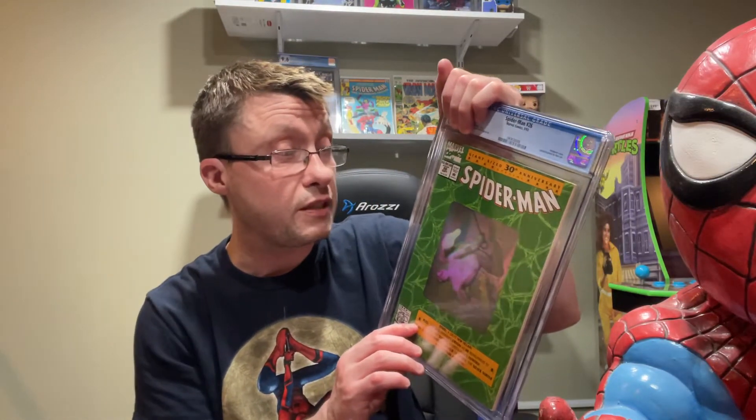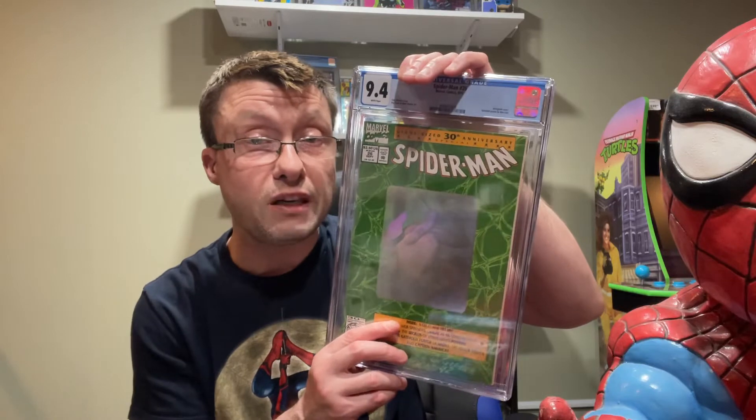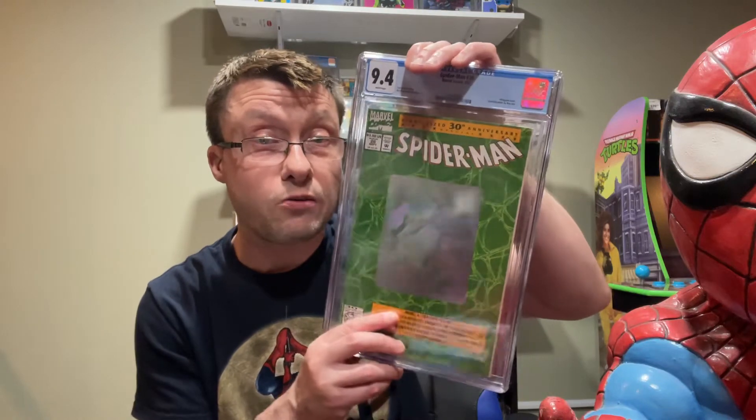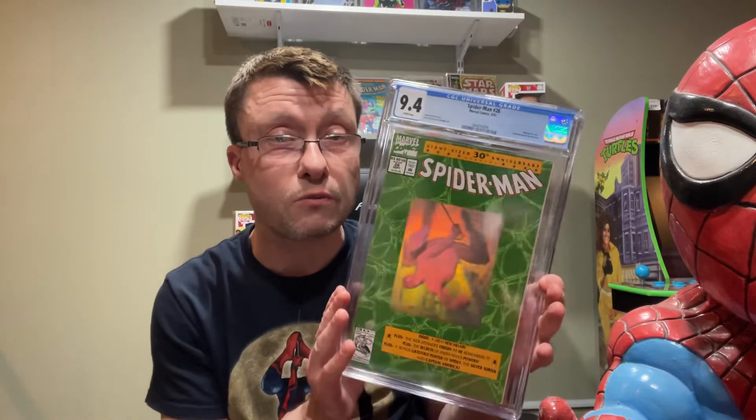Another hologram cover I got was Spider-Man number 26 — this is volume two, not volume one. I love these hologram covers! This one graded 9.4, which is 0.2 less than the other one, but still, the last one sold on eBay for about $70. It's going in my personal collection — I'm very happy I got all the hologram ones graded now. These took about seven months to come back, so way back in the summer I sent them in — quite a long time!